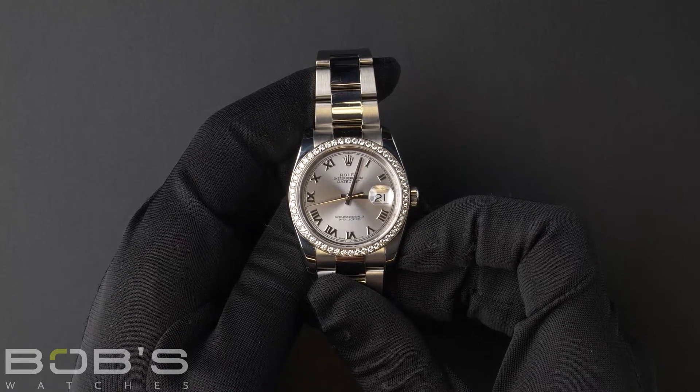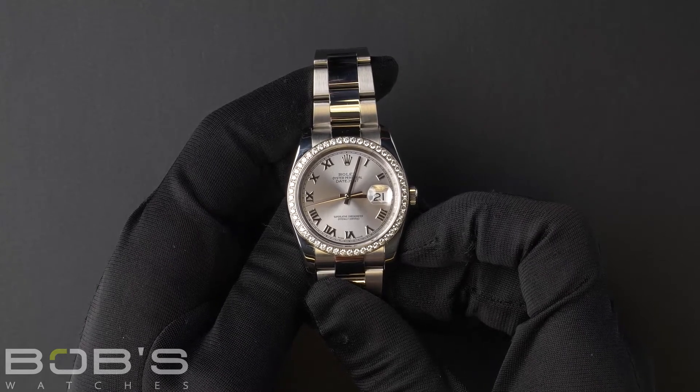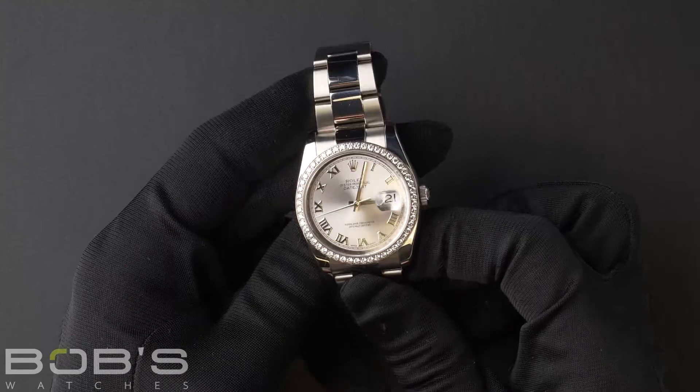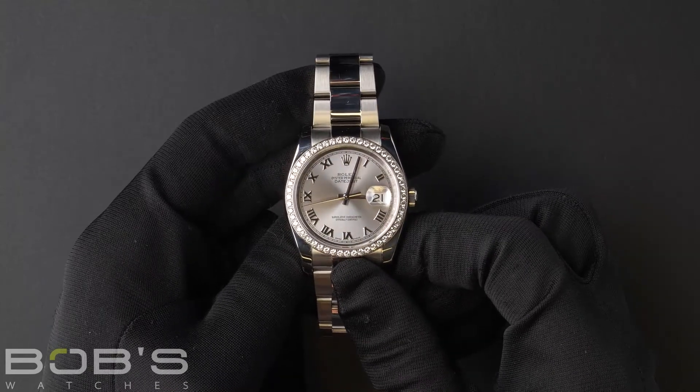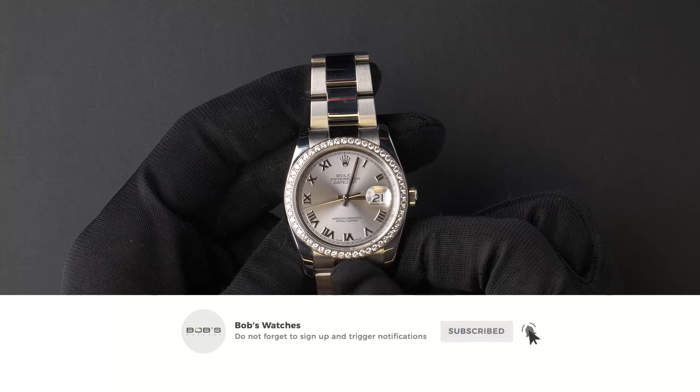You can purchase this watch by clicking the link in the description below or by searching for Bob's Watches 116244 in Google. And as always, be sure to like and subscribe for future videos.